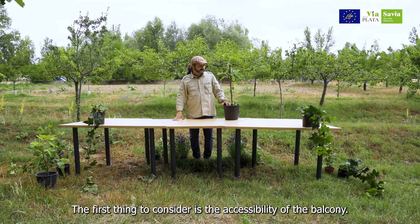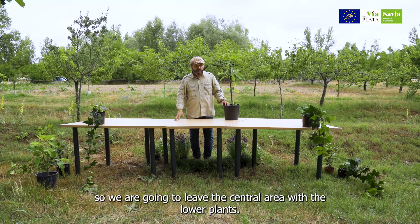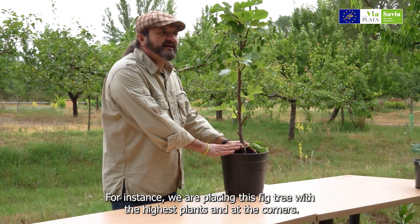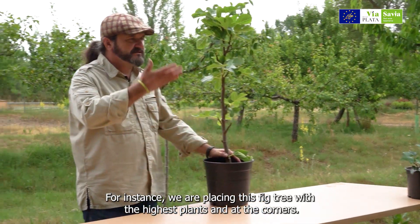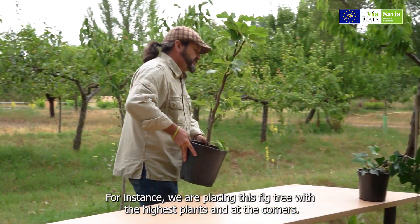Lo primero que tenemos que tener en cuenta es la accesibilidad al balcón. El balcón va a tener que seguir siendo funcional, nos va a tener que permitir asomarnos, con lo que vamos a dejar la zona central con las plantas más bajas. Eso implica que, por ejemplo, esta higuera la vayamos a colocar, las plantas más altas, incluso árboles como este, los vamos a colocar en los extremos.